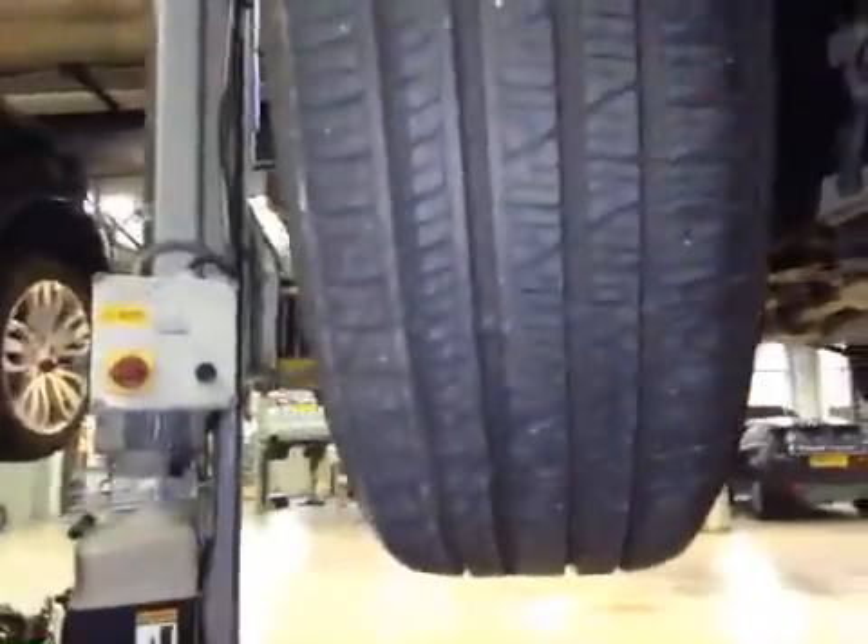Moving underneath the vehicle. Front tyres are over 5mm to their mark, green. Same again on the other side. Front suspension is in good working order. Front brake pads are at 8mm to their mark, green. Same again on the other side.